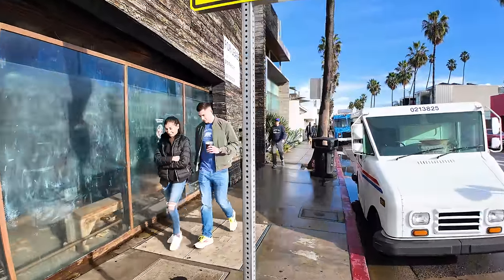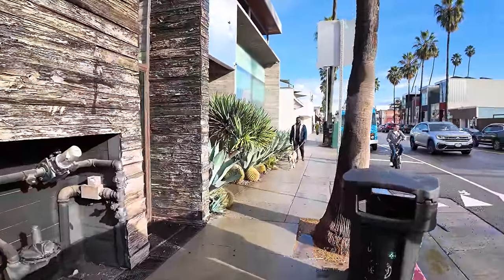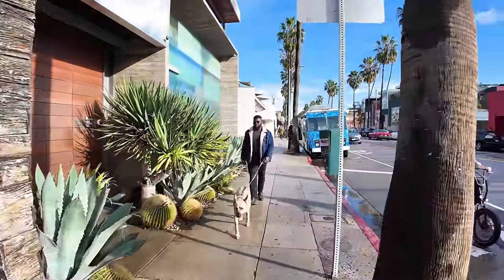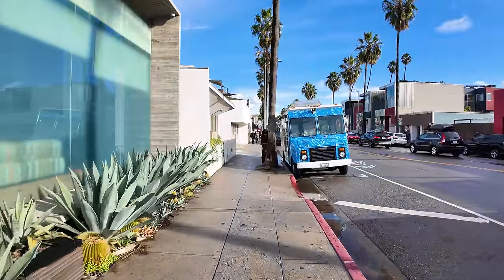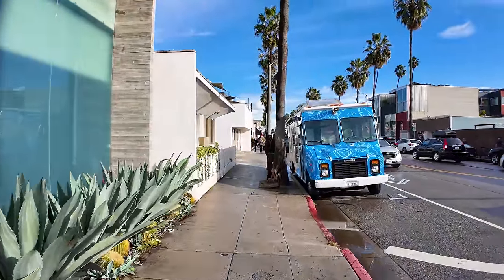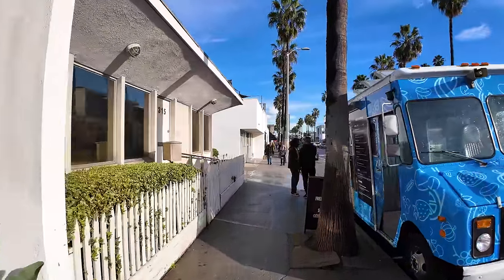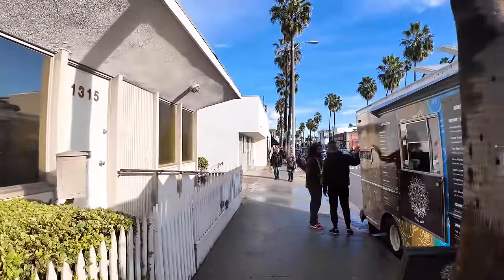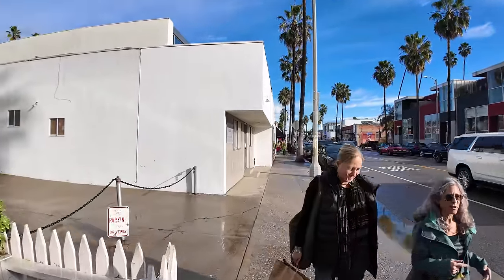The rent here on Abbot Kinney is really high. You will see tons of stores and restaurants that are out of business because they just can't pay for the rent. The property prices on Abbot Kinney Boulevard are in the top 1% of all property values in the USA. So a very expensive place to operate.